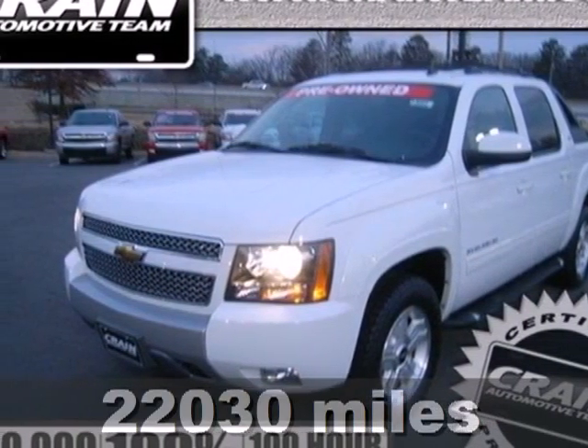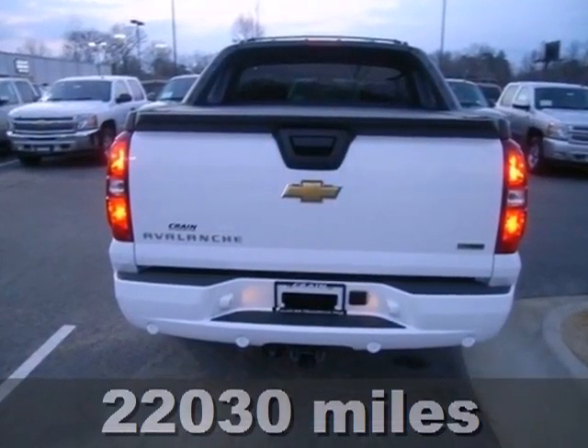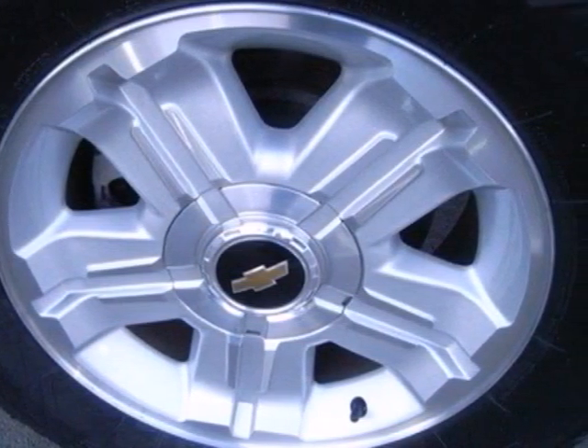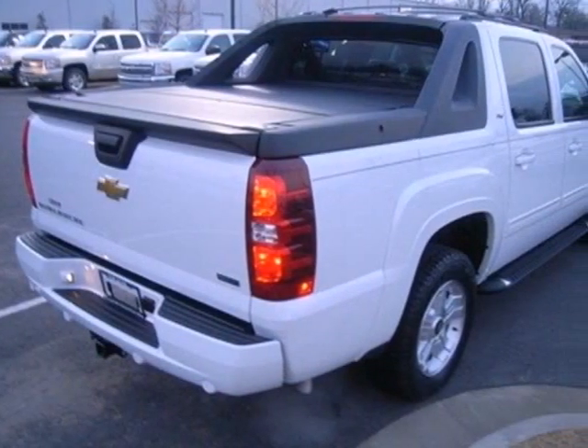Here's a 2011 Chevrolet Avalanche. This amazing Avalanche is loaded with standard features including Bluetooth wireless, OnStar telecommunications, anti-lock brakes, traction control, dusk sensing headlamps, a leather wrapped steering wheel and dual zone air conditioning.